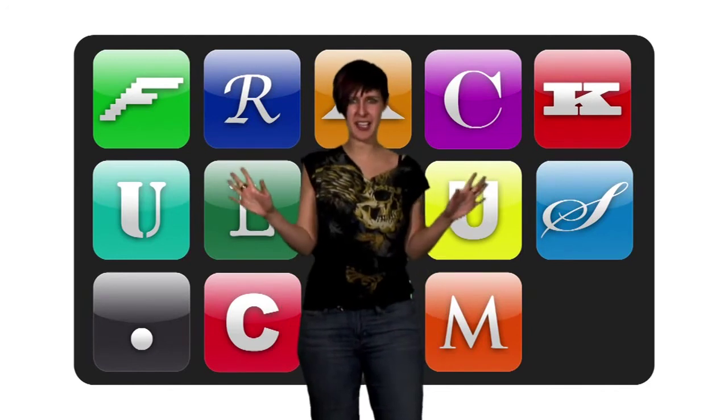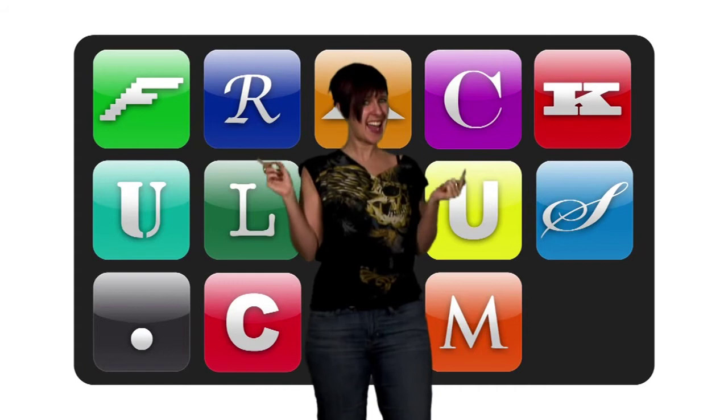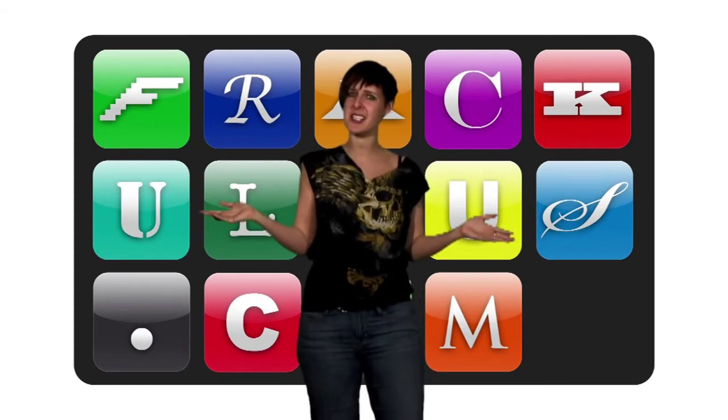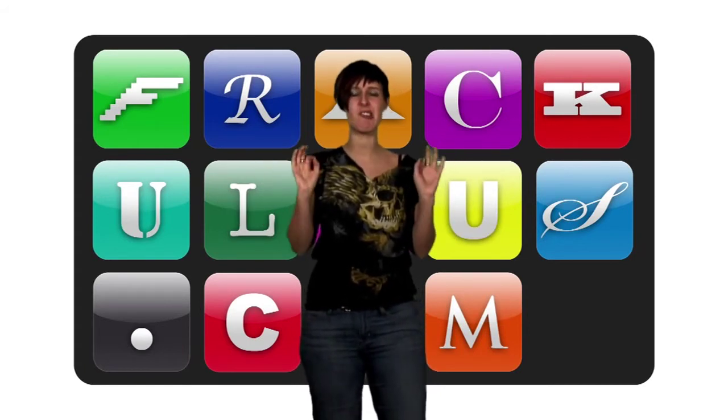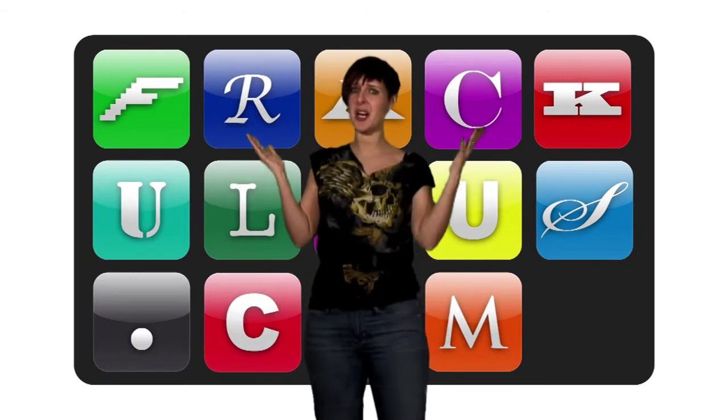Purists will hate the fact that you can choose which level to play without completing previous ones. And stupid people might hate the fact that you do have to have a basic grasp of physics. So to summarise, it's good, but not for everyone.